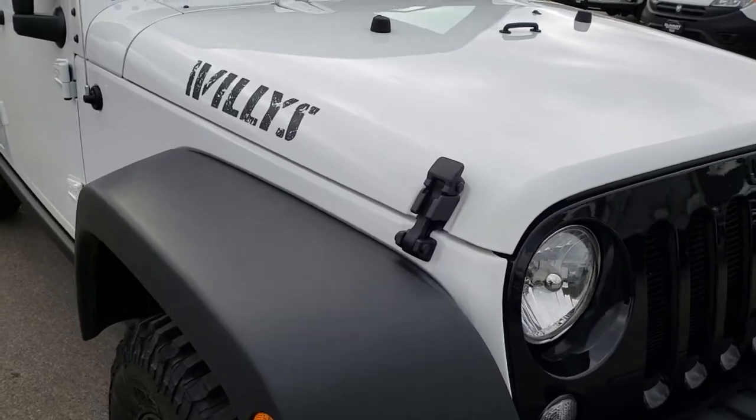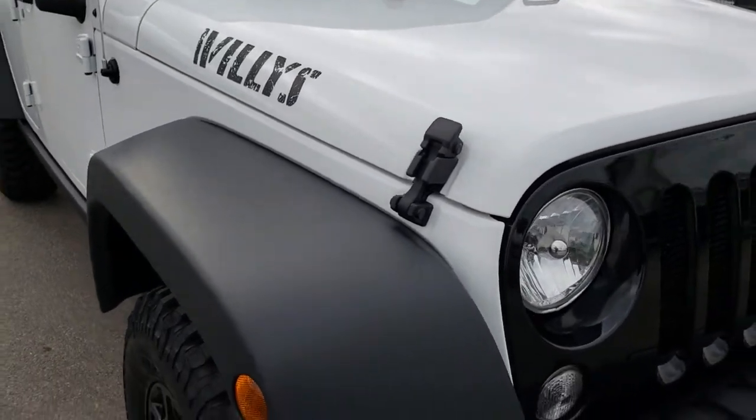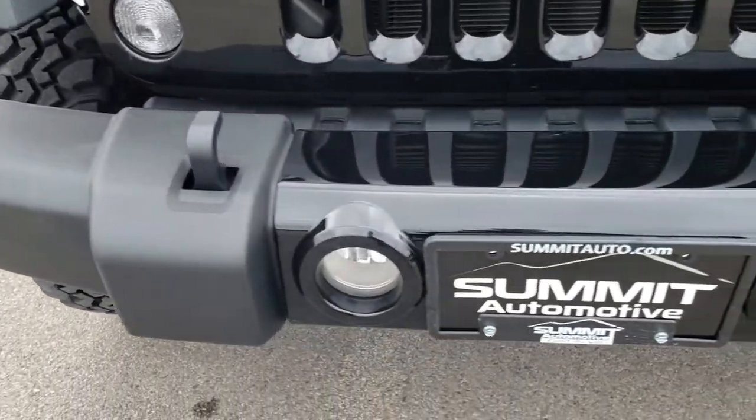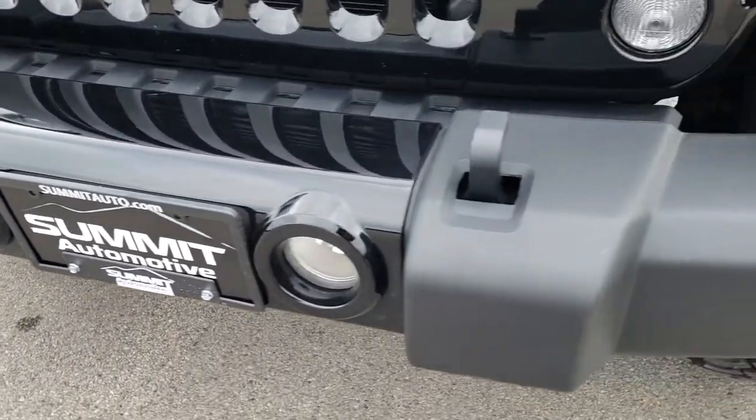From this HD video you will be able to tell that this Jeep is extremely clean all the way around, and hopefully learn a little bit about the Willys Wheeler package and what it entails.